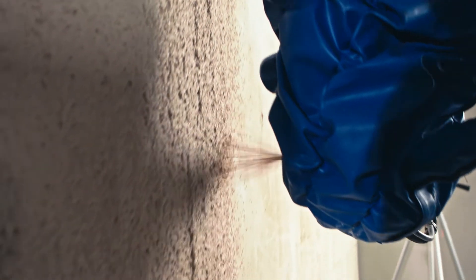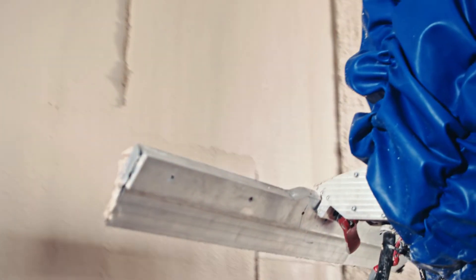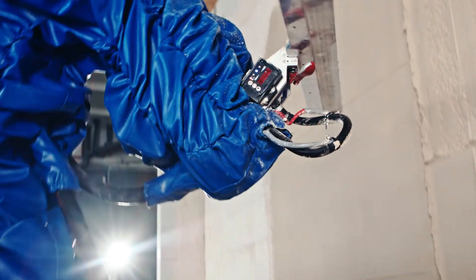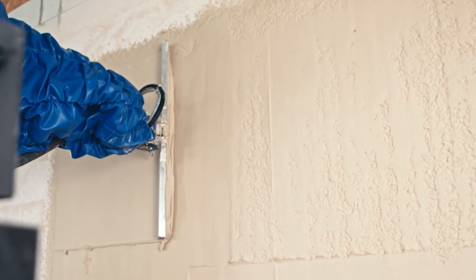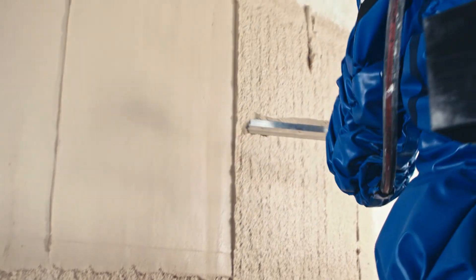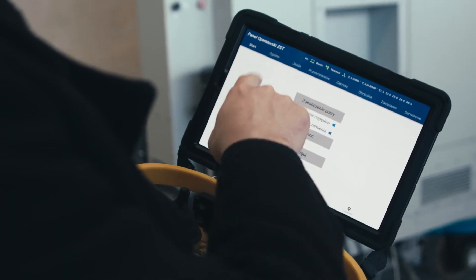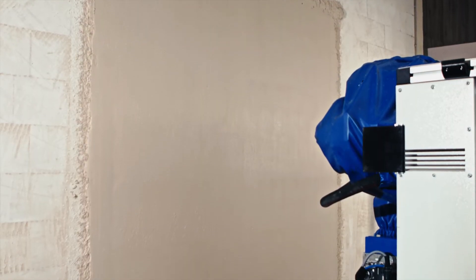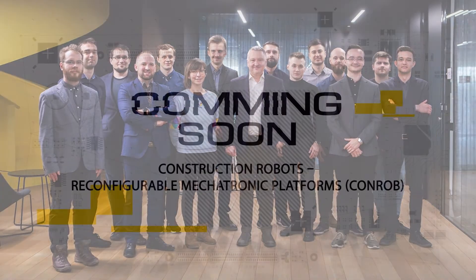The robotic plastering system allows replacing traditional plastering methods with a modern robotic device characterized by increased efficiency, quality, and capability, as well as improved work ergonomics for plasterers. Currently, it is the only available market solution that allows for plastering process automatization at such scale. Due to process complexity, low repeatability of conditions, and dependence on internal factors, the system is based on a newly developed plaster coating method described in patent form number P439458.